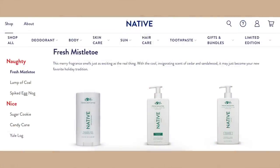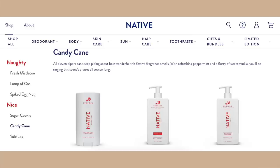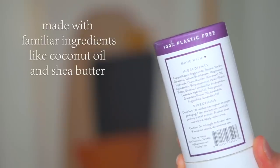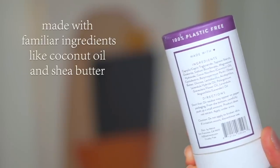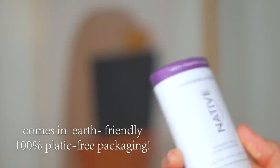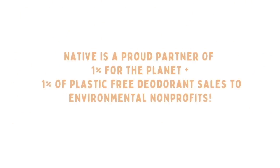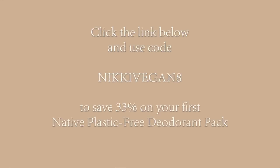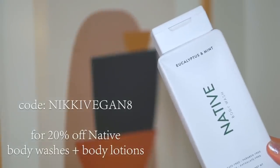They also have fun limited edition scents for the season — right now there's Native's naughty or nice collection with a spiked eggnog scent and a candy cane scent that actually smells like candy cane, not just mint. The formula dries really quickly, it's not sticky, and it's made with simple ingredients like coconut oil and shea butter. They come in plastic-free packaging — each one saves 37 grams of single-use plastic. Normally a pack of three is $39, but with my link and code you can get it for $26, which is 33% off, and also 20% off the body wash.